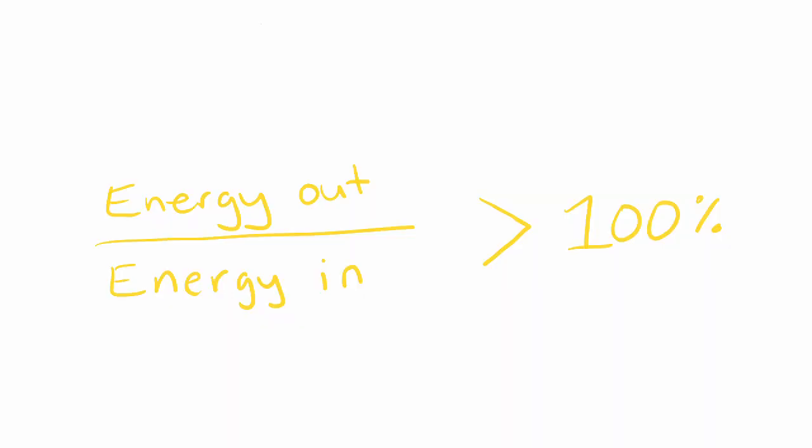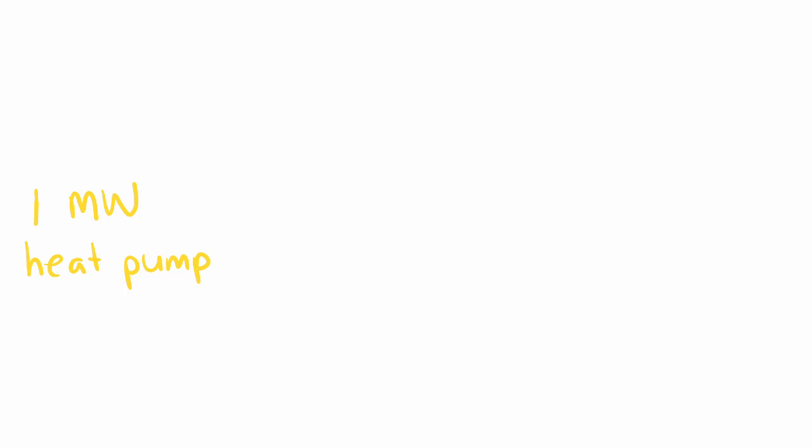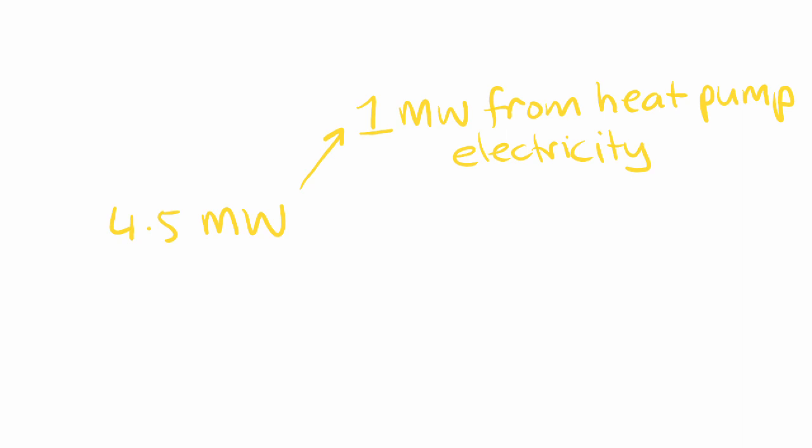I like heat pumps because for the amount of electricity you put in, you get more than that out in terms of heat — it's like a better-than-100% efficiency. Heat pumps like these have a COP of approximately 4.4 to 4.5, which means if you put one megawatt in you get four and a half megawatts out. One of those megawatts comes from the electricity, and the remaining three and a half megawatts comes from heat that you couldn't use in the form it had before — you transform it into a form you can use. So even though it's over 100% efficiency, the energy was always there; you're just changing it into a usable form.